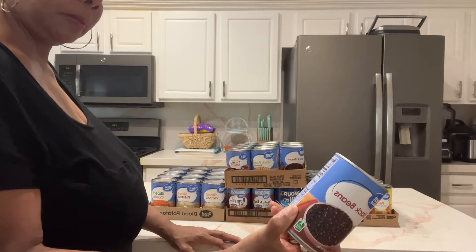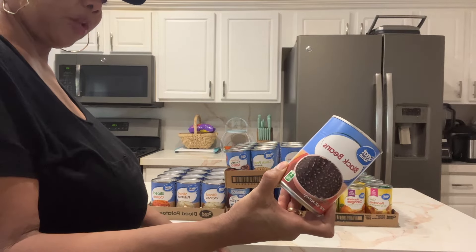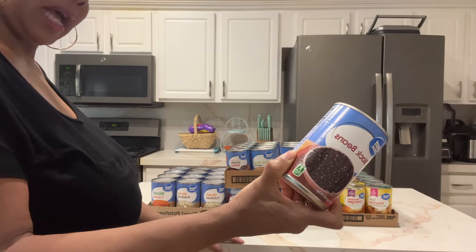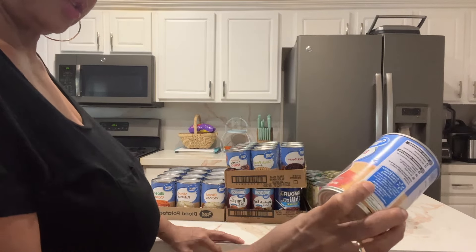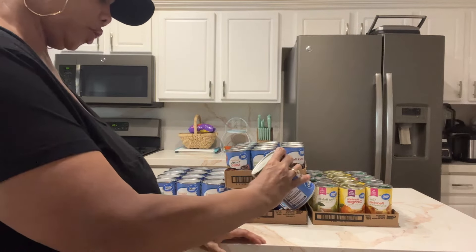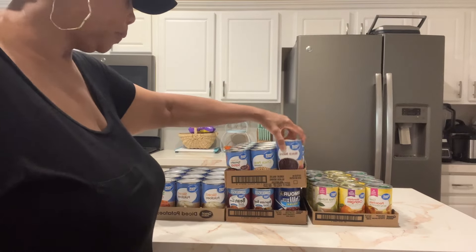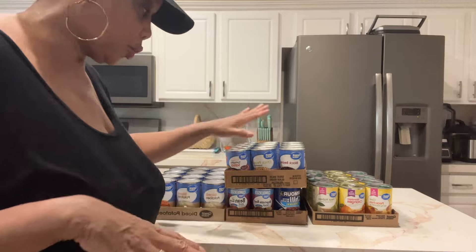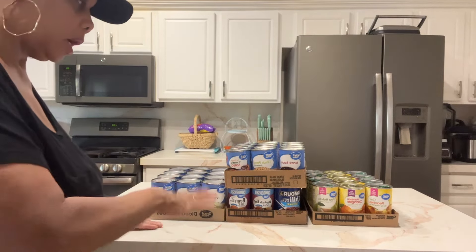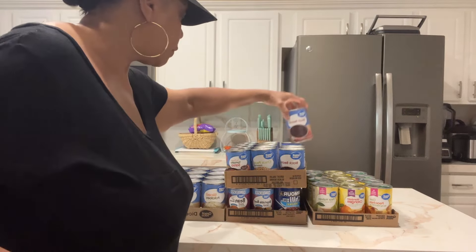I got a can of black beans — there are three and a half half-cup servings, with seven grams of protein per half cup. The carbohydrates are eight percent, so they're nutritious. These are good until June 2026, which means they'll go at the bottom of my pantry since I have two more years on them.